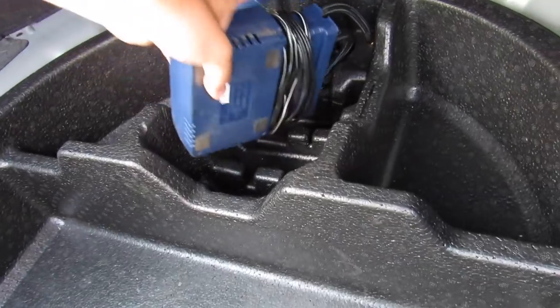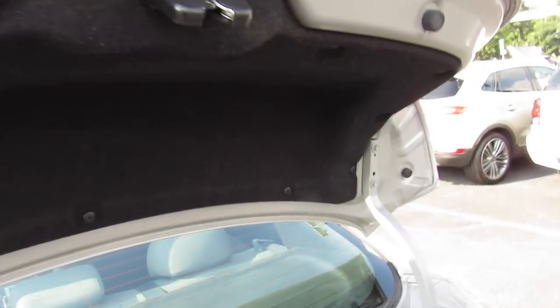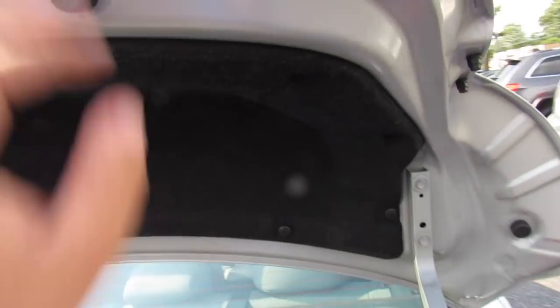Inside of the trunk, great amount of space — especially for a compact sedan. You have your spare tire inflator kit underneath. Great amount of room, and you have carpeted rear floor mats included with the vehicle. The back seat releases up top — pull those and it will fold flat. The Limited also gives you the nice carpeted accenting up top on your trunk.